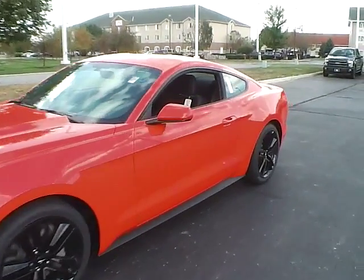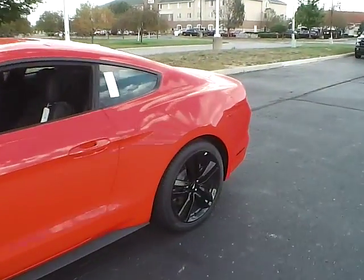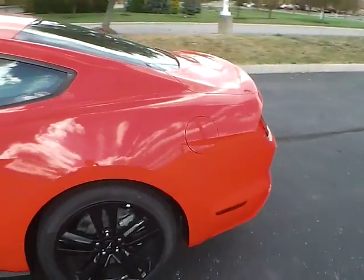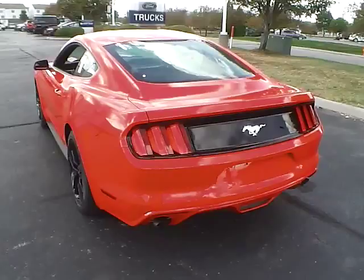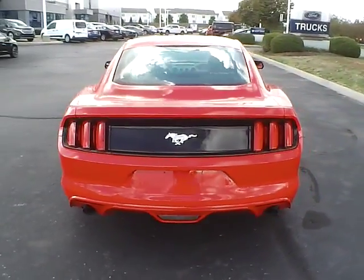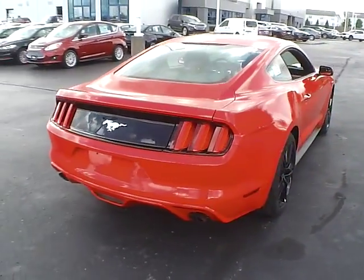Today we've got a 2016 Ford Mustang with a race red exterior and an ebony interior. 2.3 liter 4 cylinder EcoBoost engine with a 6 speed manual transmission.